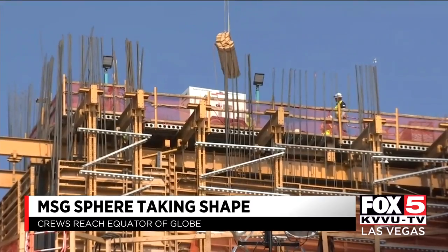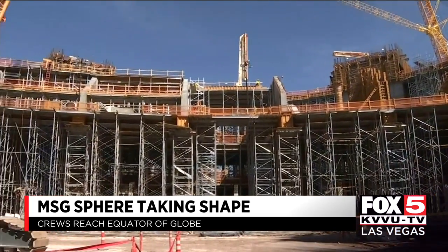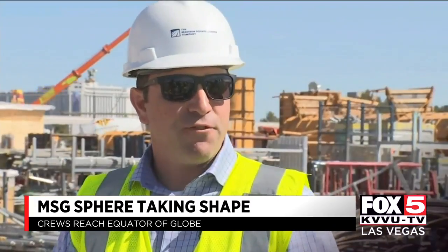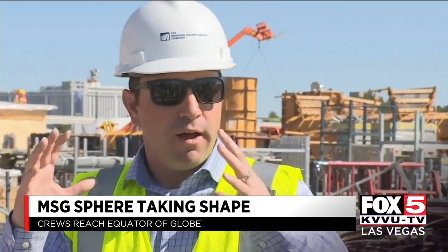The construction crews have reached 113 feet in the air — the equator of what will become the MSG Sphere. That 113 feet in height is about half the height of the overall venue and about a third of the height of the overall facility.